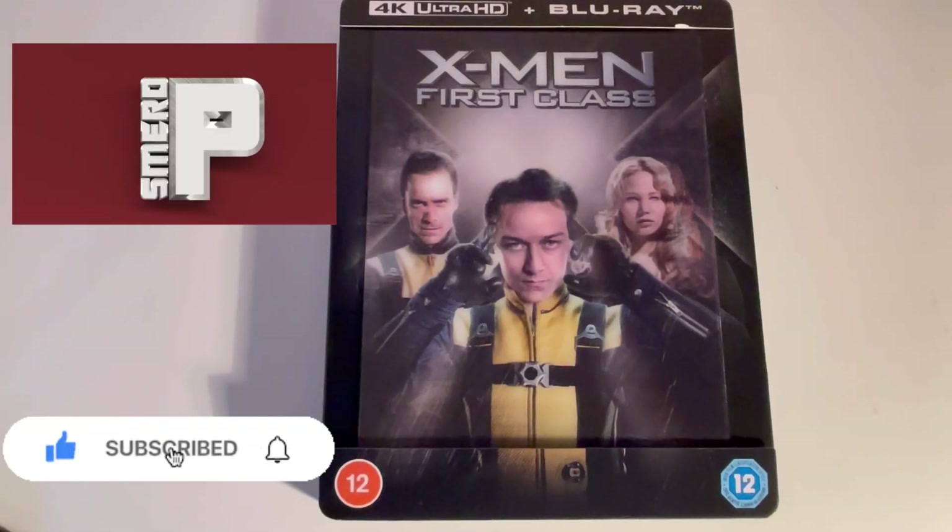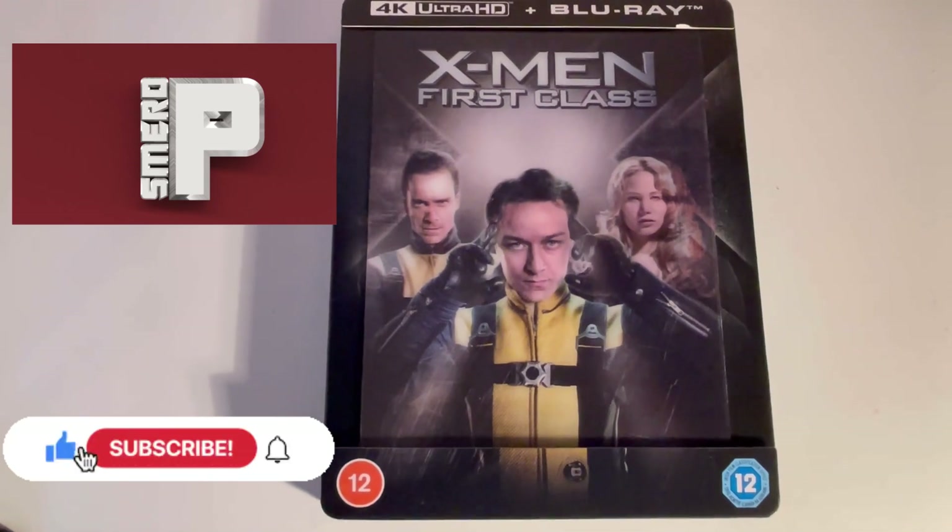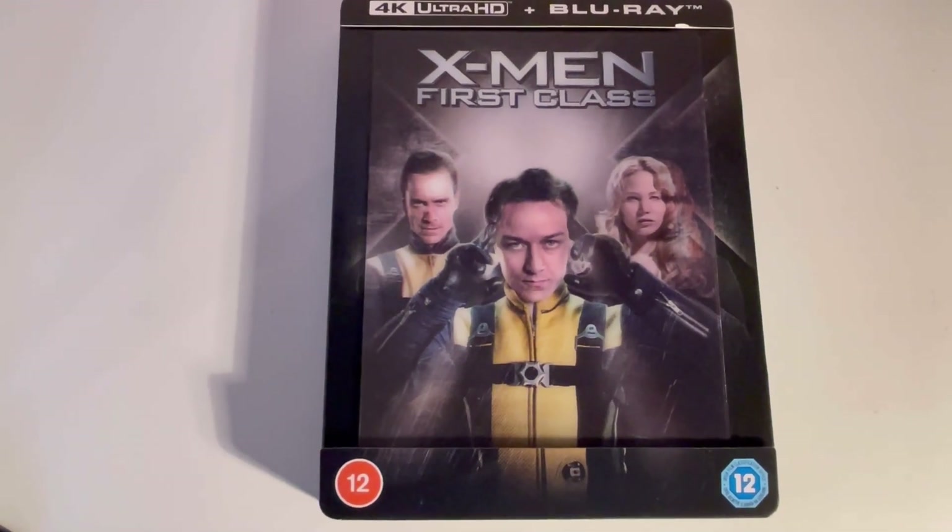Hello and welcome to a Smurred P video. Today I am looking at the X-Men First Class 4K Lenticular set, which I can never say, as I continue on my quest to get all the X-Men films in 4K — especially now that I've sold all my Blu-rays except for Rogue Cut and Logan. I couldn't seem to part with those, but the rest are gone.